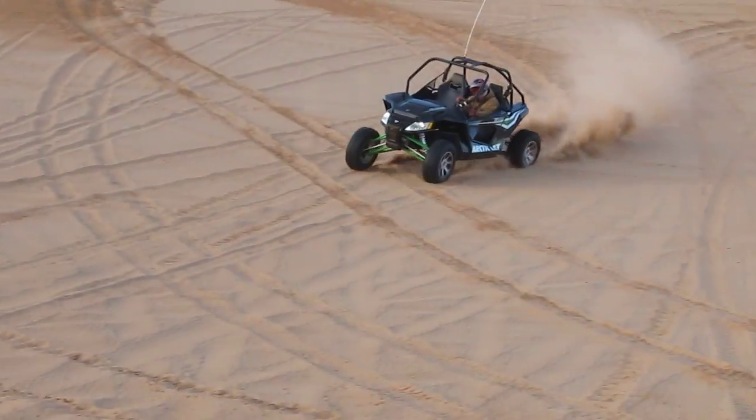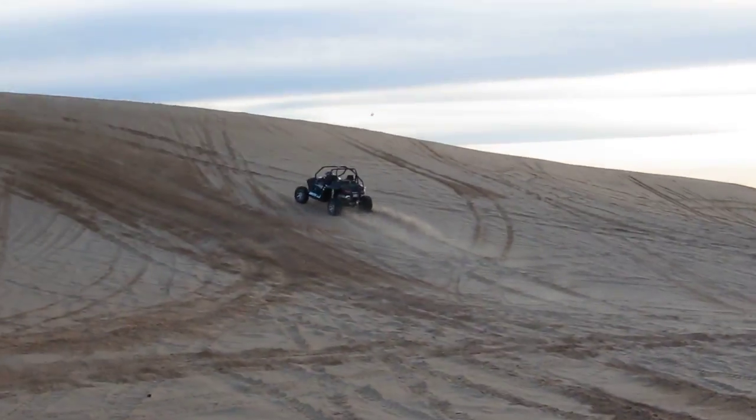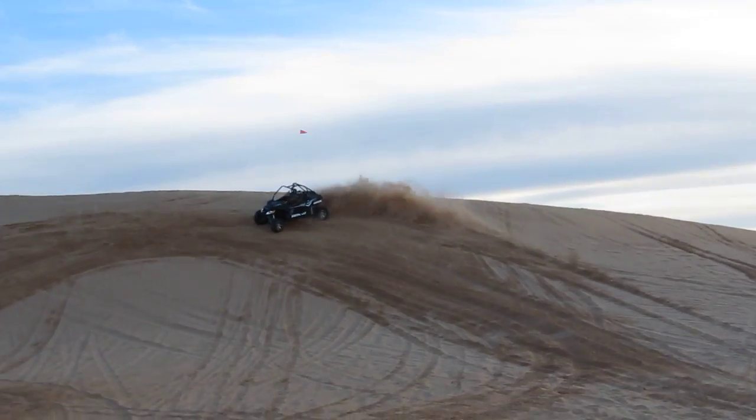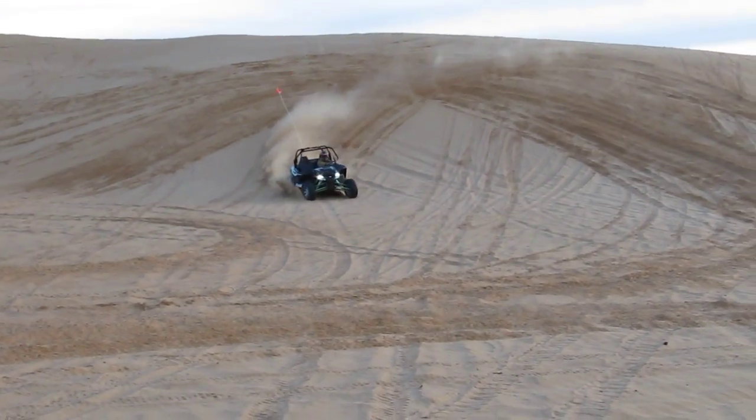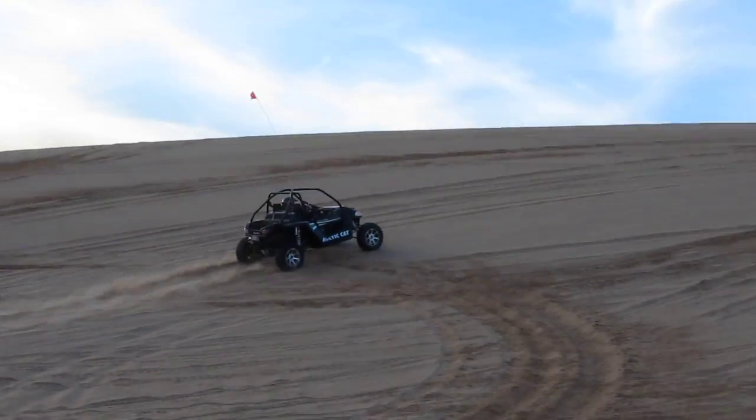You won't be disappointed — amazing ride quality, great for rock crawling, great for sandy terrain. We're going to go down to Jacksonville, Texas here in about a week and we are going to hit the mud and see how she does.